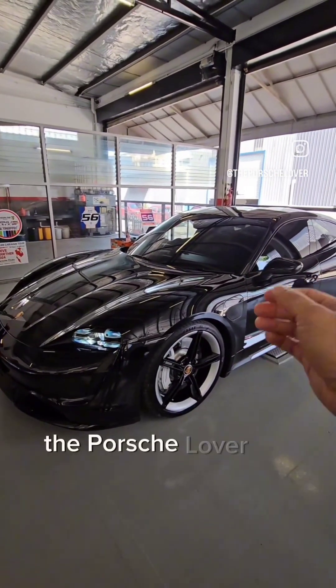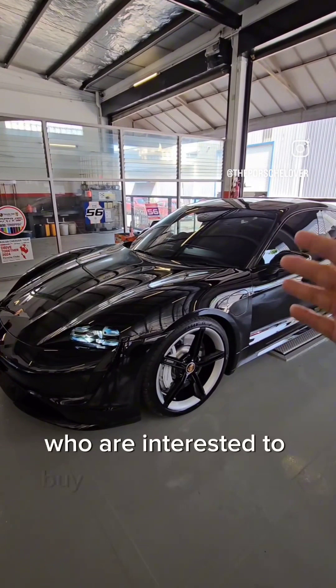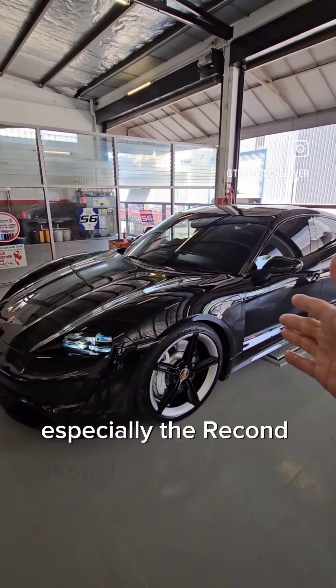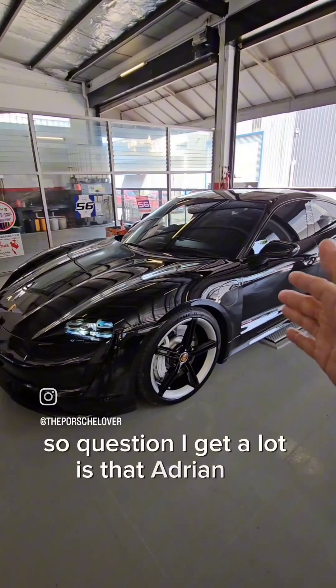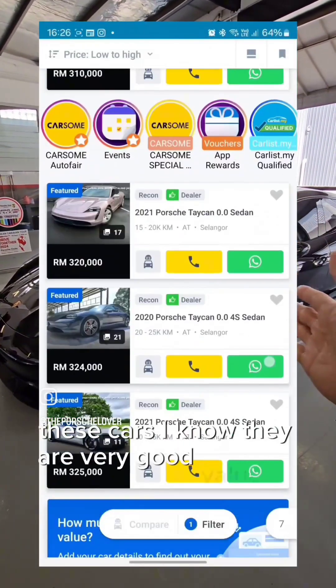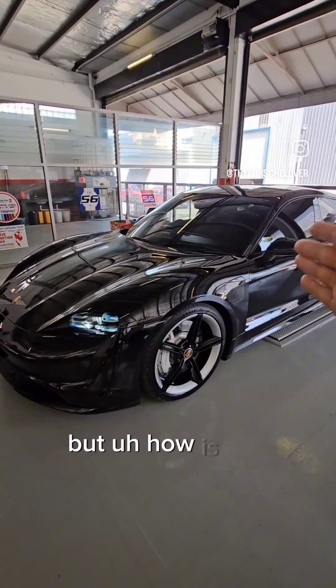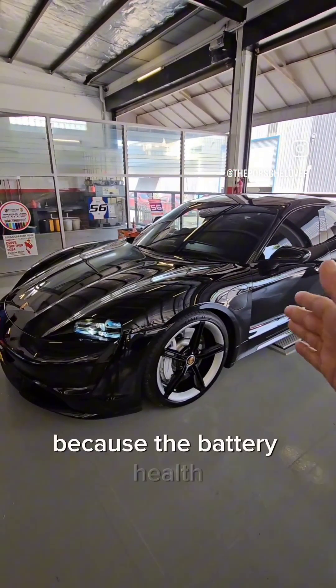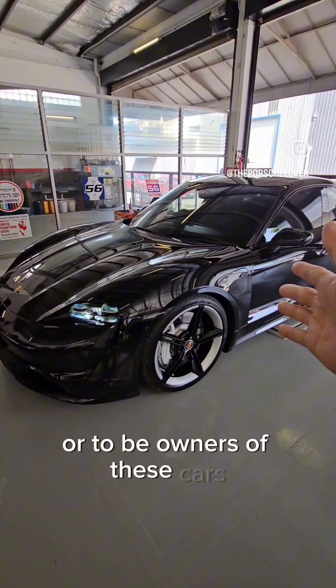Hi guys, Adrian the Porsche lover. For today I'm going to answer a very popular question from you guys who are interested to buy a Porsche Taycan, especially the recon model from the UK or Japan. The question I get a lot is: these cars are very good value for money — they have dropped 40-50% off the value — but how is the battery life? Battery health is one of the main concerns for owners or to-be owners of these cars.